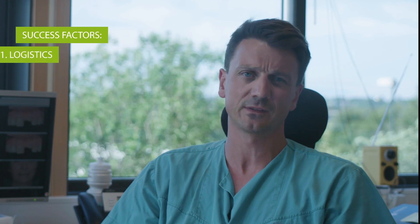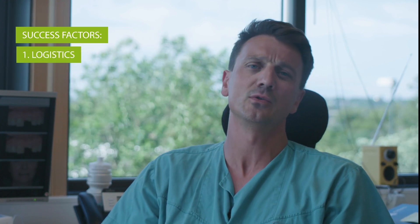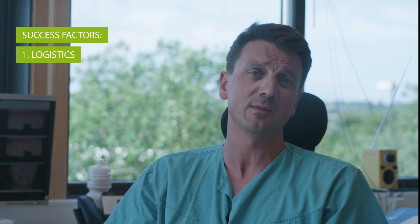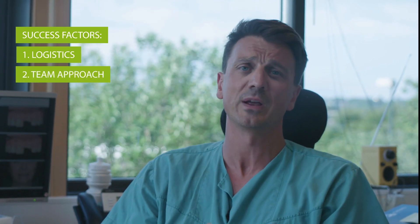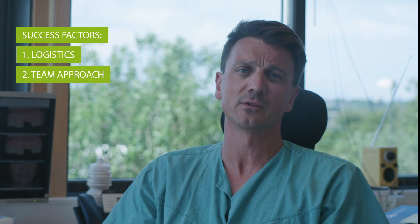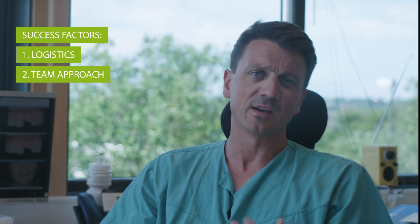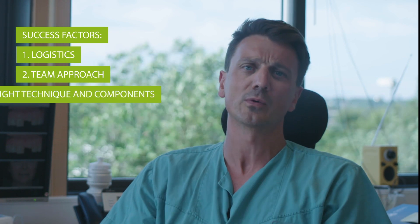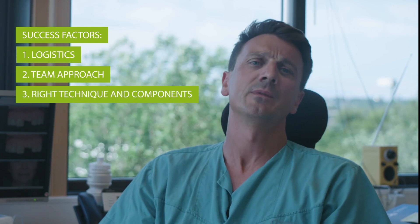What I find are key factors for success with immediate temporization is logistics — it's time-consuming, and you need to plan for the time to do the prosthetics. You need a team approach; there are several players involved, and everybody needs to know their role. It definitely is a predictable procedure, as long as you know the technique and the components.